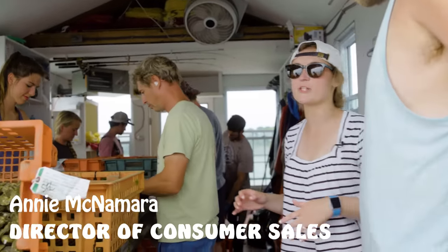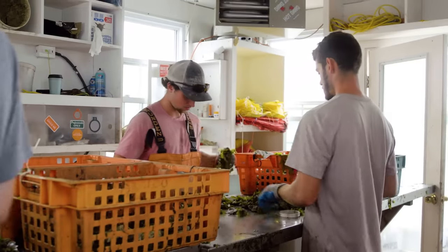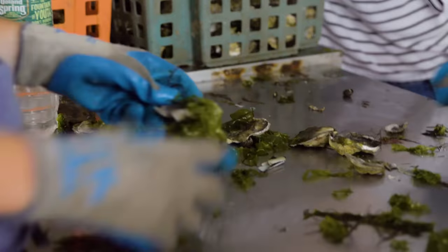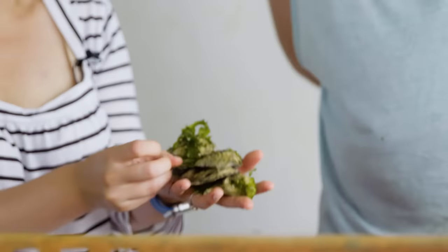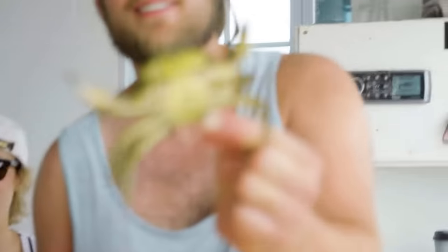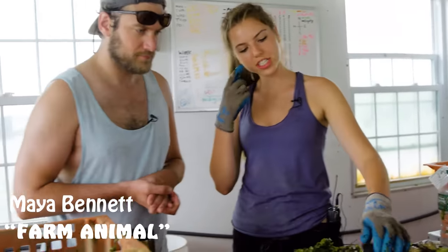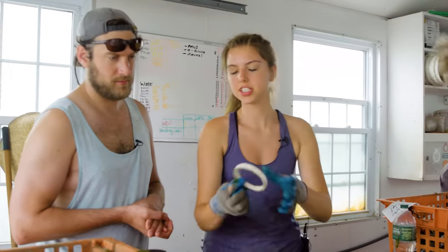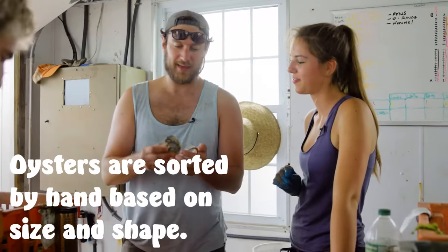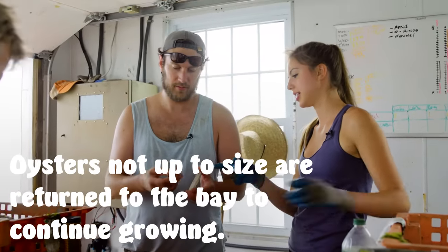So they are taking the market-size oysters that they dragged up earlier this morning and they are sorting them by size and counting them up by hundred counts. These are market size and these will be bagged up and shipped to Manhattan tomorrow. So we're culling through oysters we just dragged. We use a three-inch ring to check the size for that. So it's a little flat, a little shy — we're going to want to throw that back.